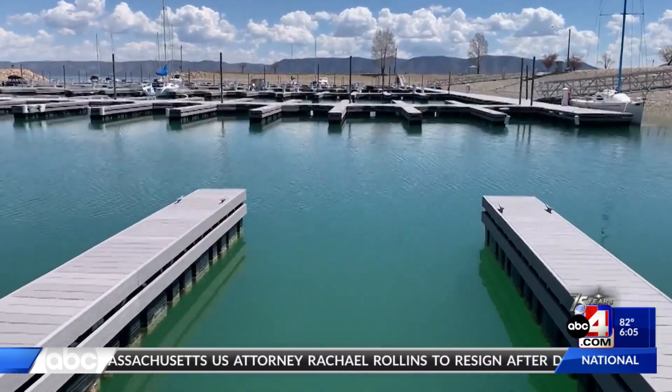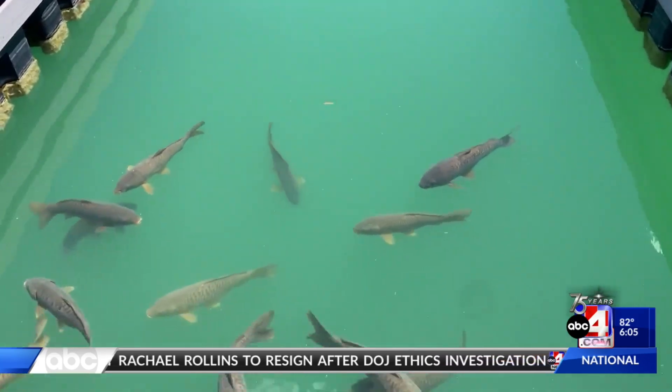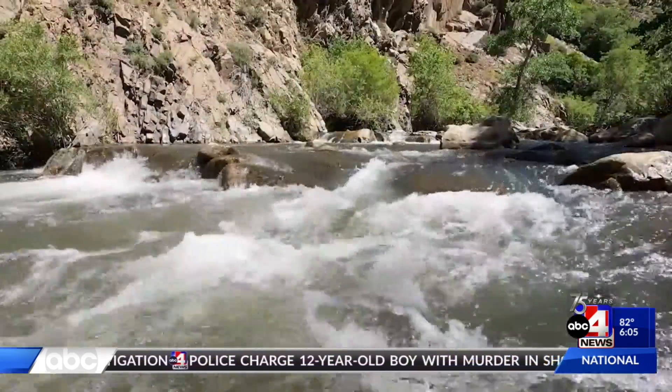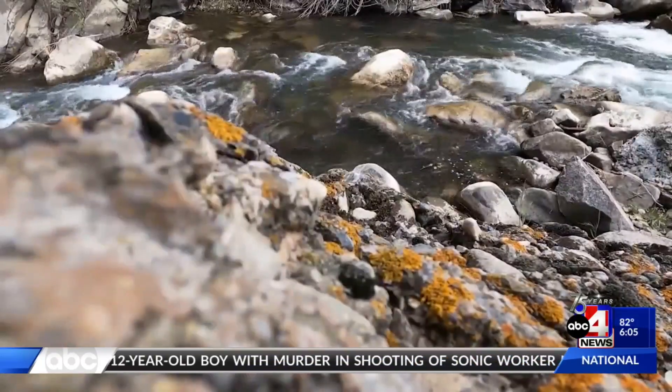This is a pretty important thing for a place like Bear Lake because in Bear Lake we've got about four different species that are found nowhere else in the world. Penny says for decades, Utah, Idaho, and private landowners have been working together to restore streams and rivers in the area. All these tributaries are their natural spawning habitat. In the 90s, it was noticed they were starting to get pretty degraded and we had to stock a lot more fish than we do now.